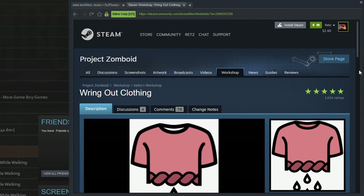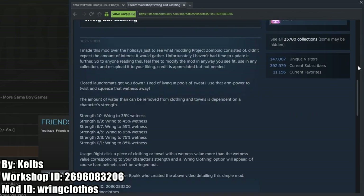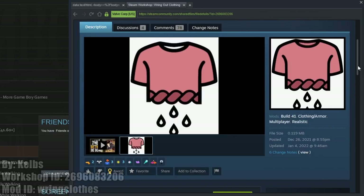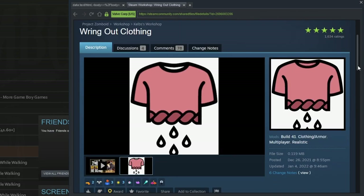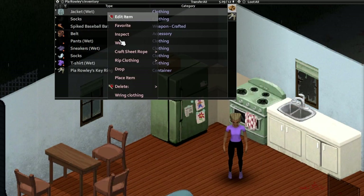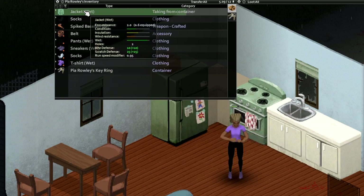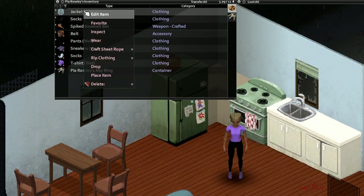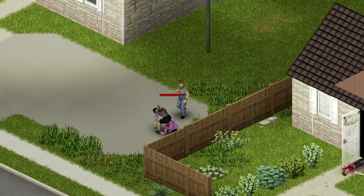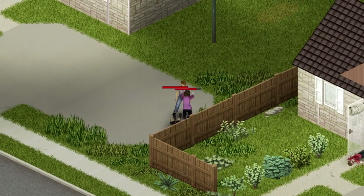The first mod in this list is the Wring Clothing mod. It adds the ability to reduce the wetness of your clothes by wringing them out, and the effectiveness is based on your current strength level. At level zero you'll get a 15% reduction in the wetness, and at level 10, which is the max strength level, you'll have a 65% reduction. Obviously this mod is realistic, but it doesn't take away the need for a dryer when you're playing the game. But if the power is out and you don't have a generator or a dryer even set up, it gives you another option.